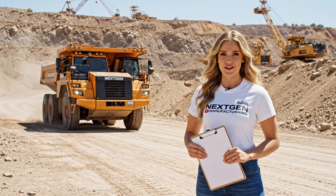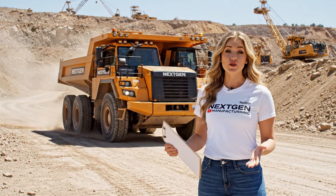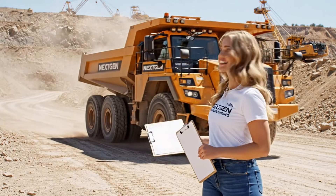Welcome to NextGen Manufacturing. With our new autonomous fleet, we're boosting productivity while prioritizing safety on site.